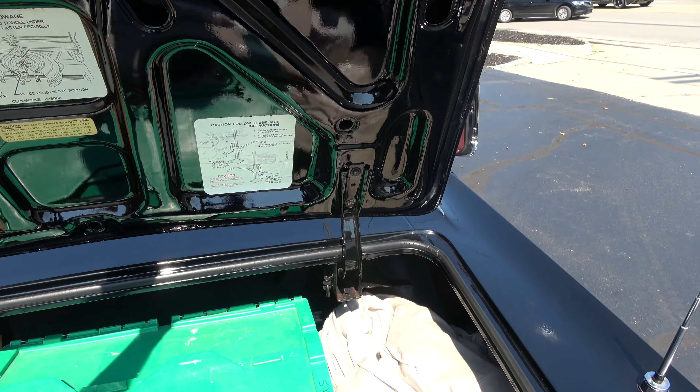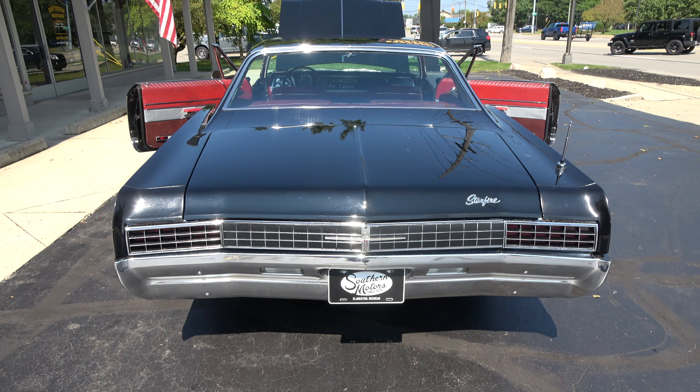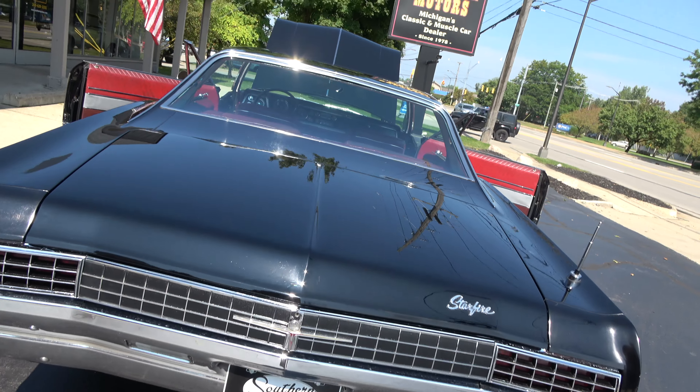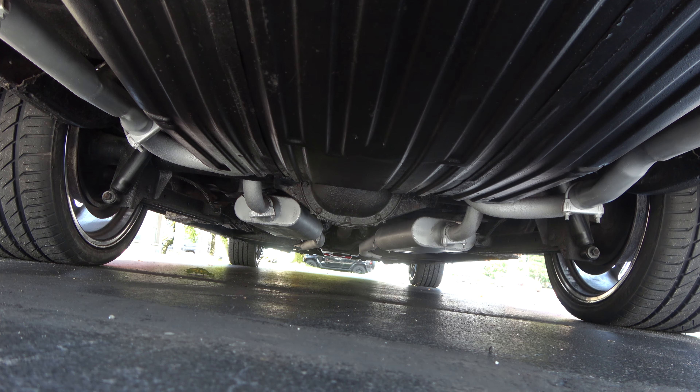Neat, neat car. Everything opens and closes really nice. Nice and clean underneath.